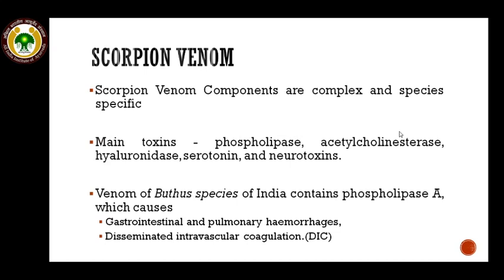Regarding the scorpion venom, its components are very complex and species-specific. The main toxins present are phospholipase, acetylcholinesterase, hyaluronidase, serotonin, and various neurotoxins. Particularly, the venom of the Buthus species of India contains abundant phospholipase A, which is responsible for gastrointestinal and pulmonary hemorrhages as well as disseminated intravascular coagulation.